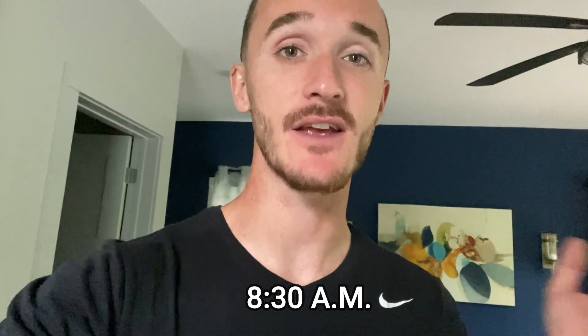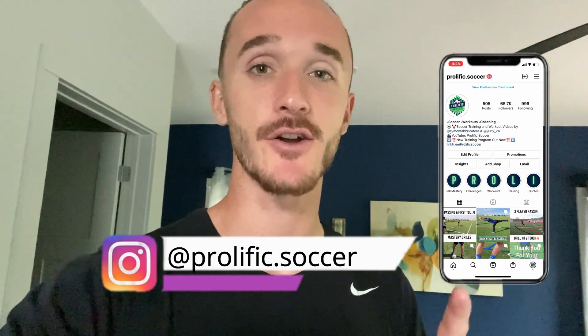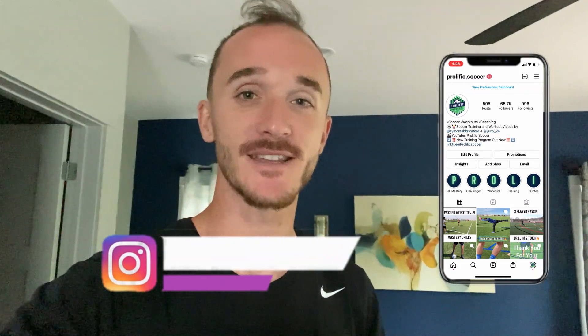What's going on guys, welcome to the video. I'm Simon with Prolific Soccer and today I'm going to show you our first home game of the season. Right now it is 8:30 AM and the game starts at 7 PM. If you haven't already, be sure to subscribe to the channel where we create weekly training videos. Like the video if you enjoy the content, comment down below with any questions, and follow us on Instagram at prolific.soccer where we post daily soccer and workout videos.